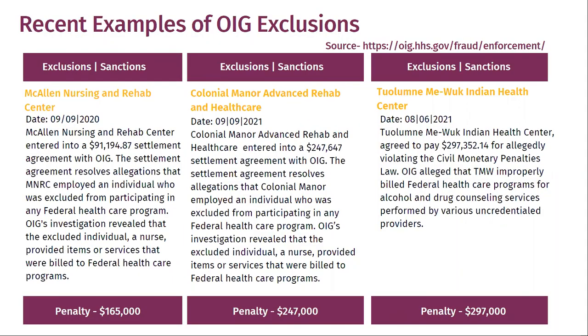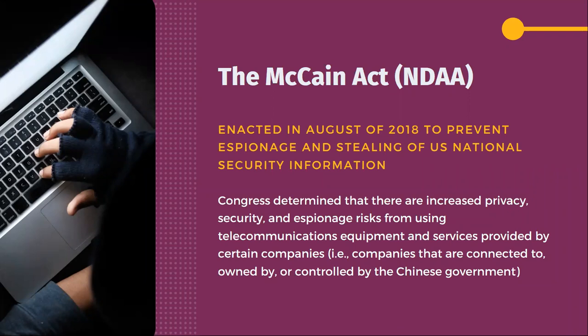I'm going to touch briefly on another act that just came out, which is the McCain Act — this adds more to the difficulty of keeping oversight of all those in your ecosystem. The McCain Act was introduced in August of 2018. The primary reason around it was the issues of a tremendous amount of espionage and stealing of national security information. We see news every day about Russian hacking and Iranian hacking. This was primarily directed at Chinese nationals or Chinese companies operating under the Chinese government.